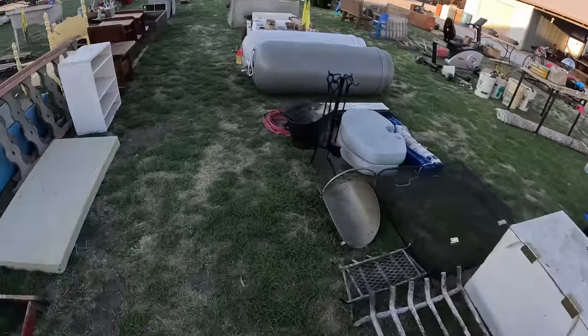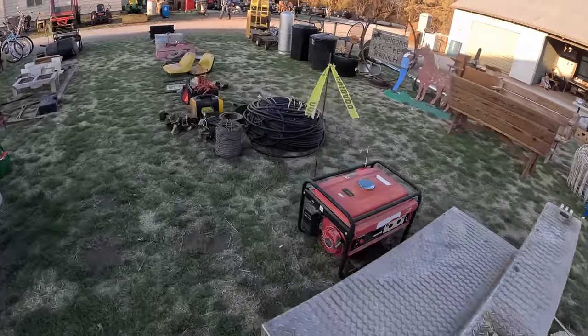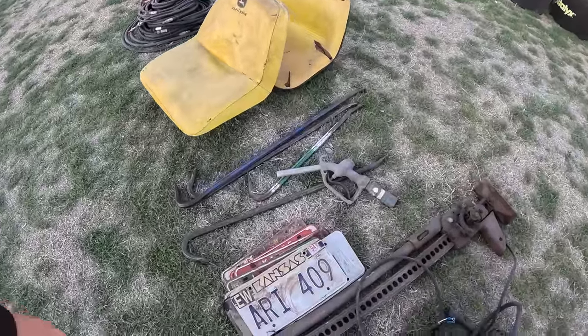I wish I could find somebody that would do eBay for me because I would get back into it — I've got a ton of stuff in storage ready to sell. But I can't find anybody to do it for me. Anybody who knows how to do it is already doing it on their own; they don't have time to sell somebody else's stuff too.